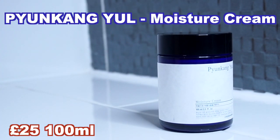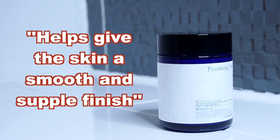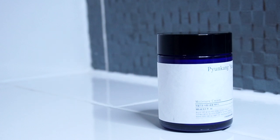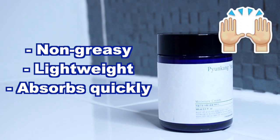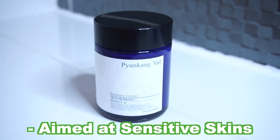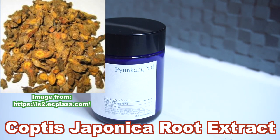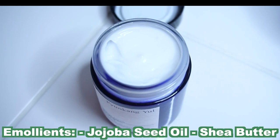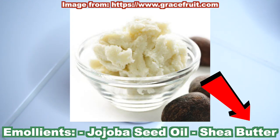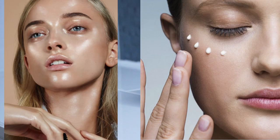Next up is the Moisture Cream, which comes in a glass jar. I believe there is also a nutrition cream, but I think that is much thicker than this product. This is an everyday moisturizer supposed to help make the skin look smooth and supple — a non-greasy, lightweight moisturizer that absorbs easily and helps seal in moisture all day. It's fragrance-free and aimed at those with sensitive skins. This product contains Coptis Japonica Root Extract, the same as in the serum, to help soothe irritated skin. It also contains moisturizing ingredients like jojoba seed oil, shea butter, and butylene glycol, and is loaded with emollients.